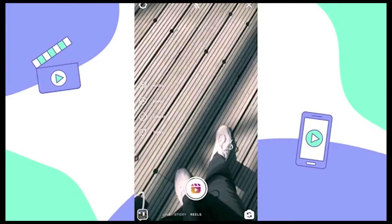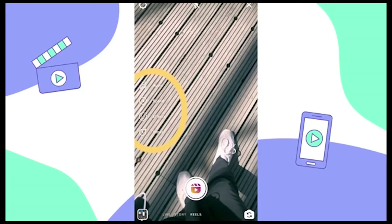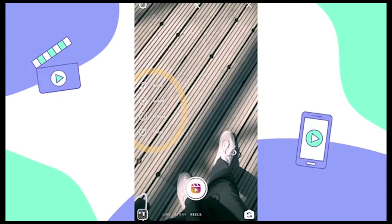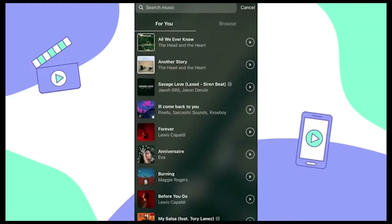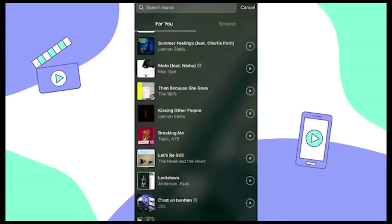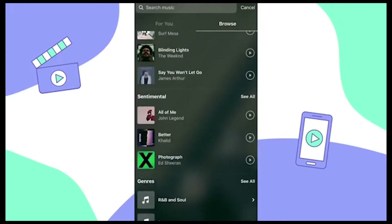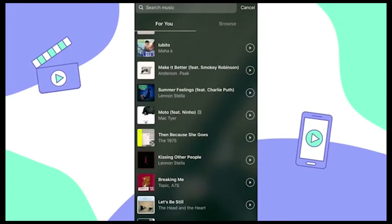Let's walk through all of the editing tools together. We can see Instagram has audio, speed, effects, and timer tools to the left of the screen. Tap on audio to access Instagram's music. Here you can see the suggestions and you can also hop over to the browse tab and search for a specific genre, artist, or song.